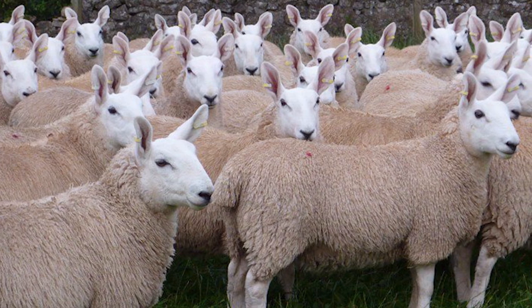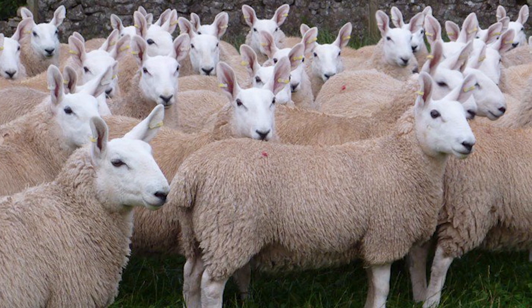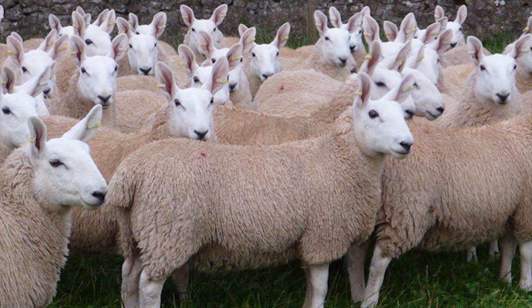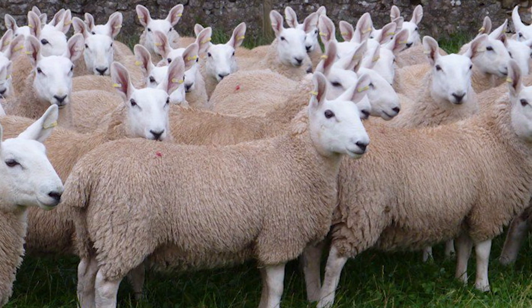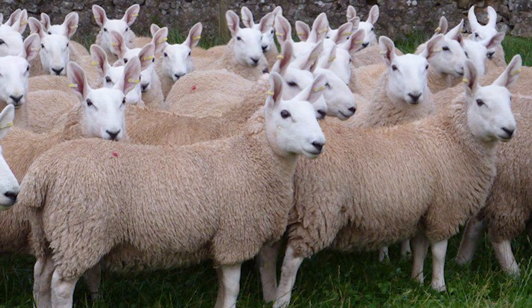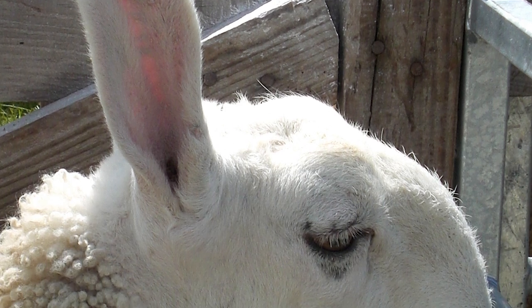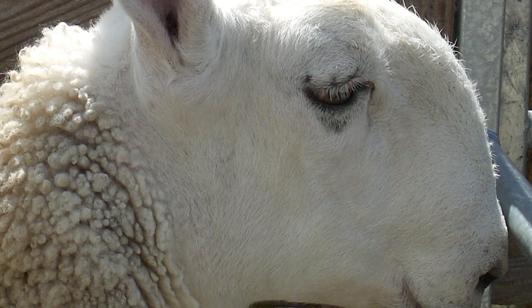Border Leicesters are all white, with a distinct long body, well-developed chest, well-sprung ribs, and a wide, strong back. Both genders are polled. They have a distinct Roman nose, which is black, and the ears are large, upright, and alert. The head and the legs are free of wool and only covered in short white hair, making it easier for shearing. The feet are dark in color.